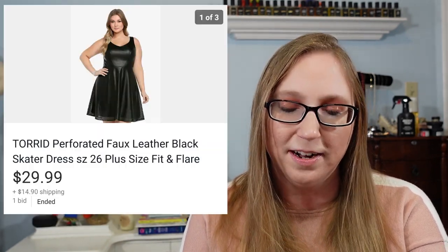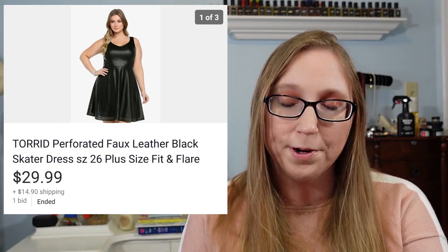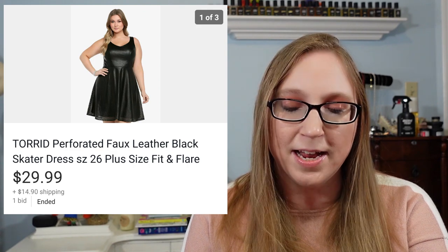I sold that Torrid dress I just got not long ago. I purchased this at a thrift store for $4 and it sold for $29.99.